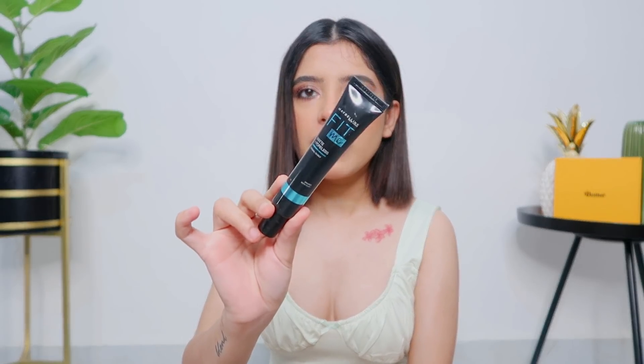Next I also got two primers. The first one is the Maybelline Fit Me Primer - the matte and poreless variant for normal to oily skin. The texture is very interesting. I thought it would be like a typical silicone primer but it's more like a cream texture. It really helps to mattify your skin temporarily but has no lasting effect, and it does nothing to blur pores. If you have large open pores, this won't smoothen them. I think this will be a good winter primer since you sweat less and don't get as oily.